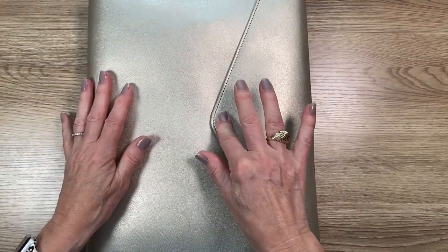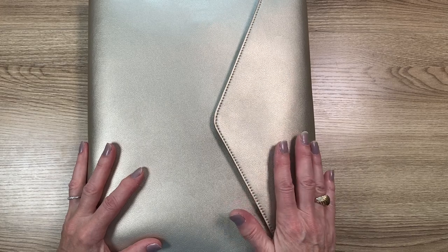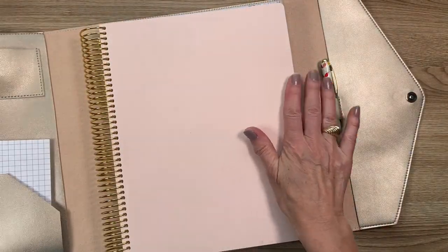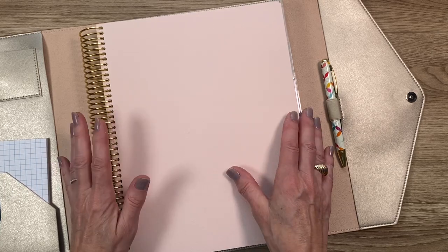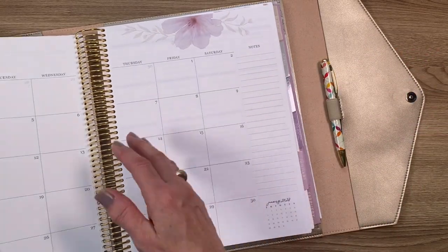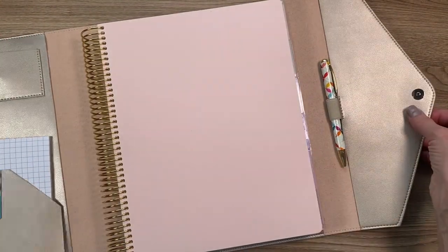This is the champagne vegan leather large folio and it is $42.50. I'm happy I got it because if I use the blush vegan leather cover I would be afraid it might get dirty, so you can just use your planner inside the folio to keep it protected while also carrying extra stuff.